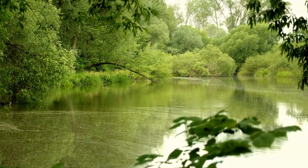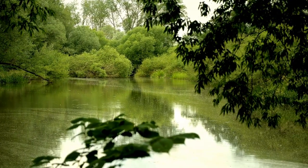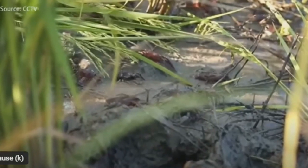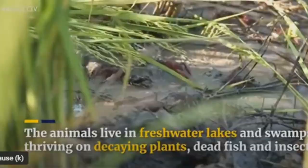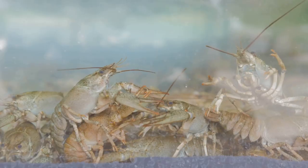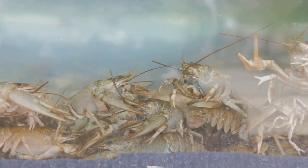The murky depths of these wetlands provide crayfish with ample places to hide and a bounty of food to forage. In some parts of the world, crayfish have also adapted to life in paddy fields. These man-made aquatic habitats, flooded with water for the cultivation of rice, provide a unique ecosystem where crayfish can flourish. Despite their adaptability, crayfish have a preference for unpolluted water.